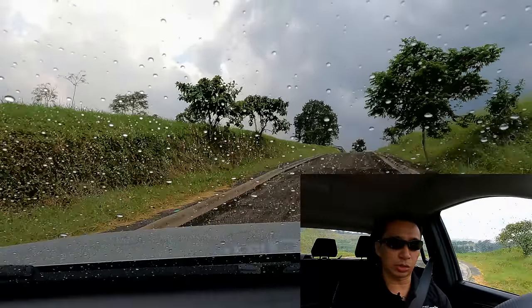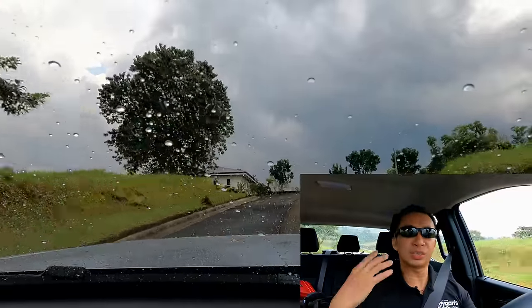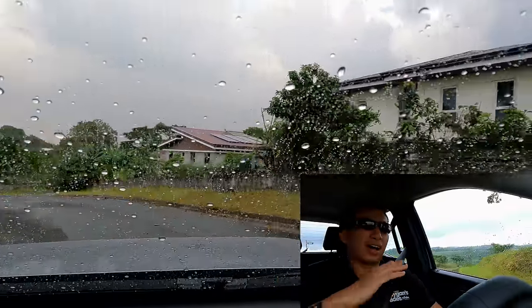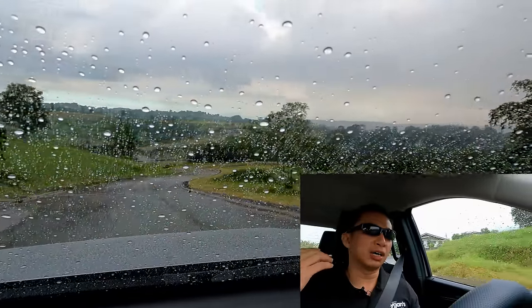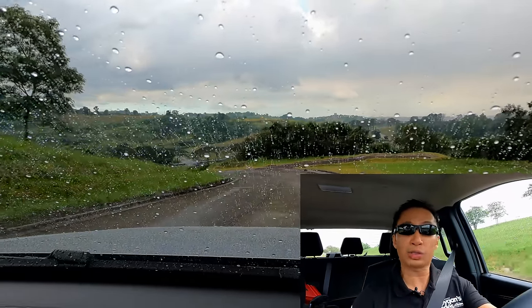Going up an uphill road again, we have traction control going wild because the engine is so eager to put the power down — the transmission is so eager to put the power down. We have a really performance-oriented midsize pickup truck in the Triton GLS. You might ask about fuel economy figures and highway driving — you'll have to wait for the full driving review video coming very soon. So that's your cue to click the subscribe button if you're not yet subscribed to Reagan's Rides.